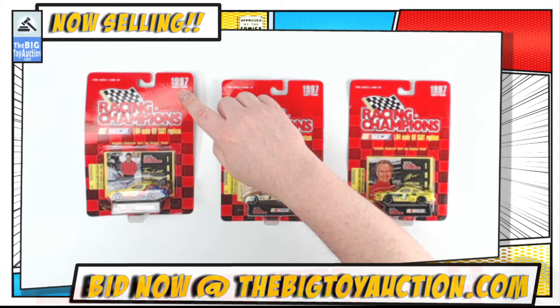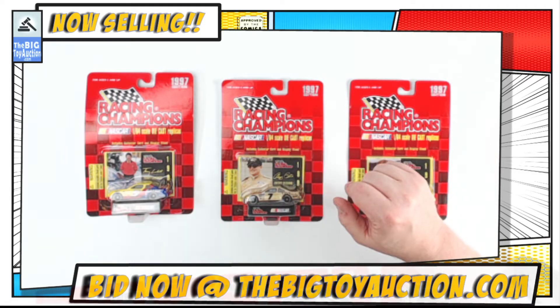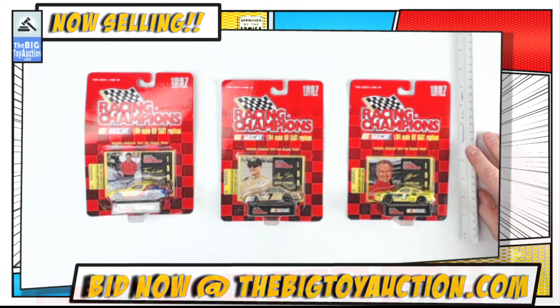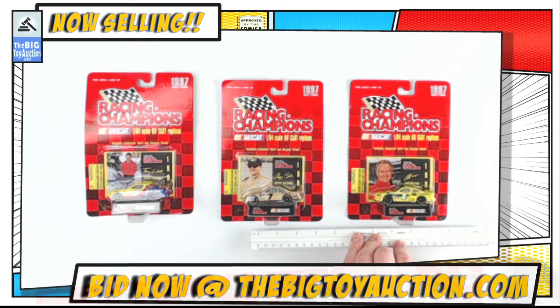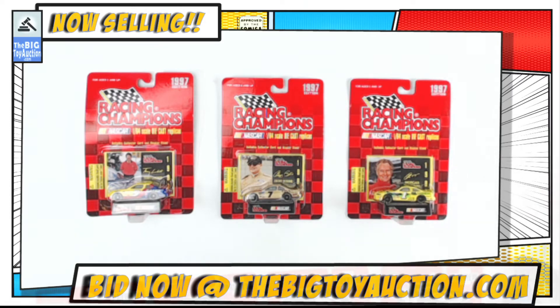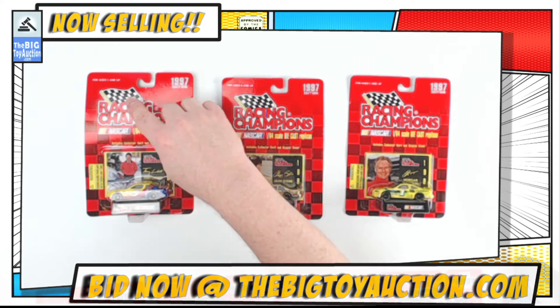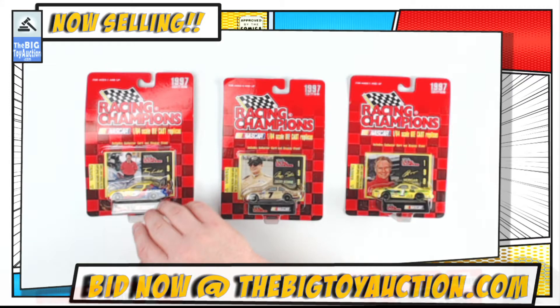Alright folks, up on the block we have from 1997 - this is Racing Champions, about 1/64th scale. I'll throw in a size marker so you can see that for yourself. These are replicas of that year's racing champions, right on the package. These are the Racing Champions from 1997, created by the company Racing Champions - no longer with us, they've long since been gone.